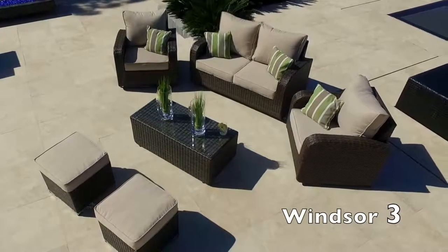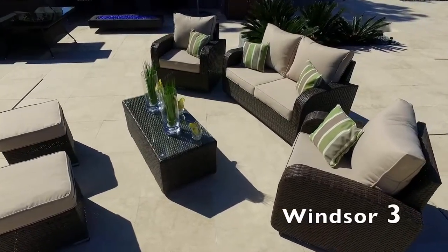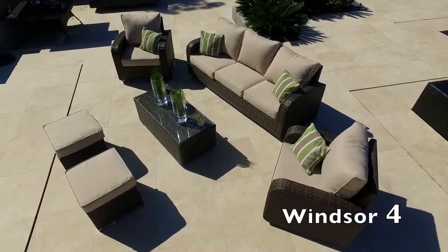Indulge yourself and experience indoor comfort in your garden with our new and exclusive Windsor Sofa, designed by Moda Furnishings and new to our luxury outdoor collection for 2016.